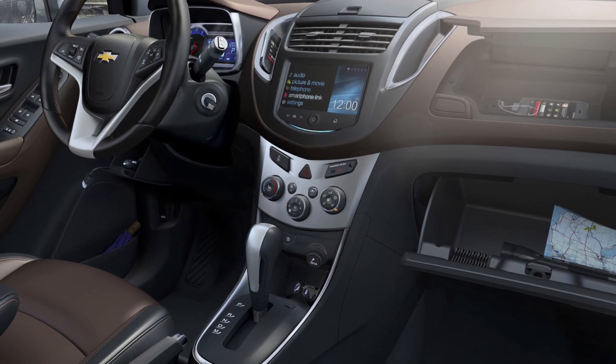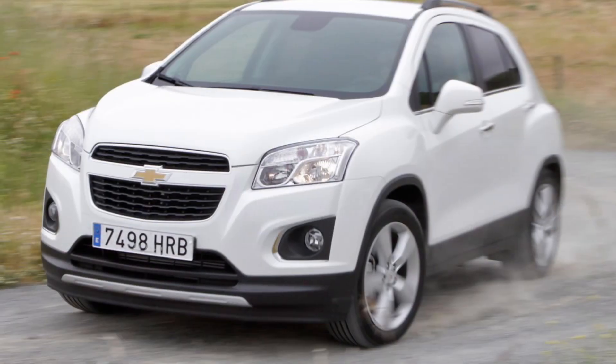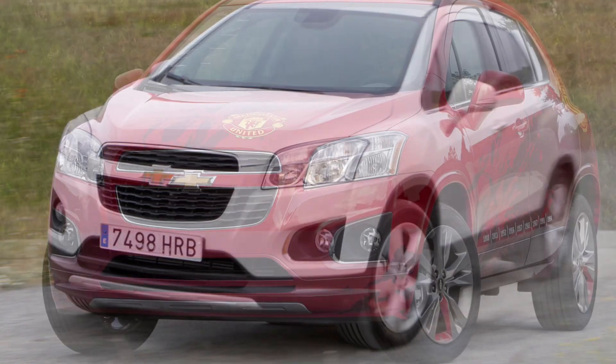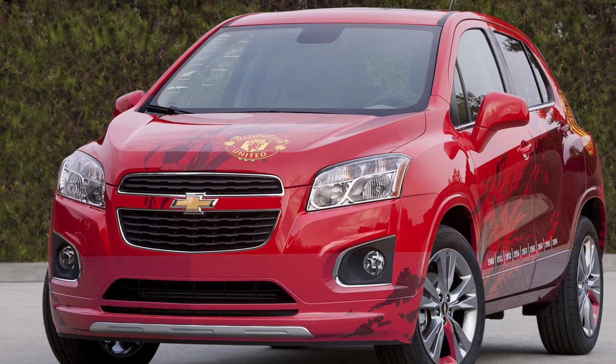But the Chevrolet Trax isn't just about practicality — it's engineered for safety and convenience. With advanced safety features and smart connectivity options, it ensures you have a car that's both secure and connected.